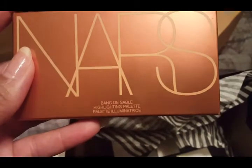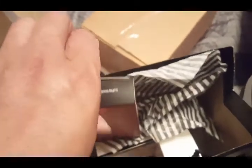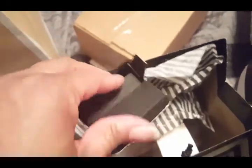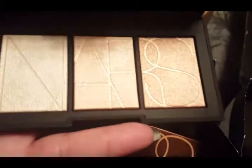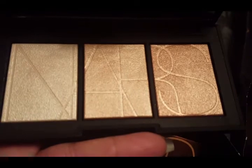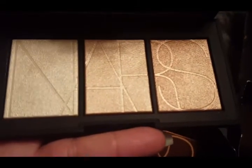The next thing that I picked up is the NARS Banc de Sable highlighter palette. This was not used on me during the class, but it was in stock after hours and I was able to make a purchase. Since it was so popular online and difficult to get a hold of, I decided while I was in store to just go ahead and pick it up. Three gorgeous highlighters in a travel-friendly palette — I cannot wait to get into this.